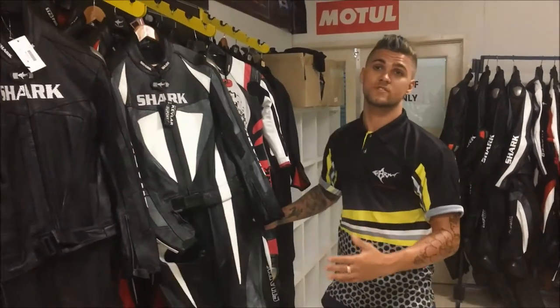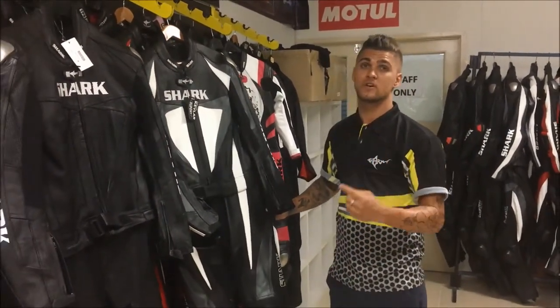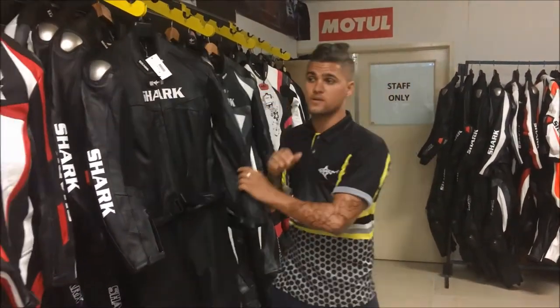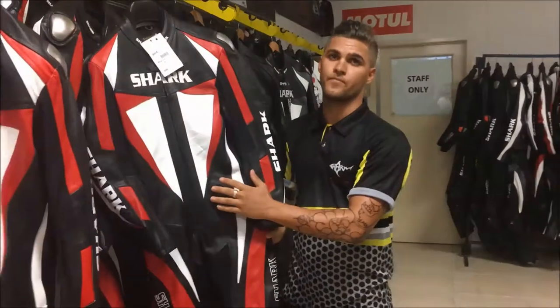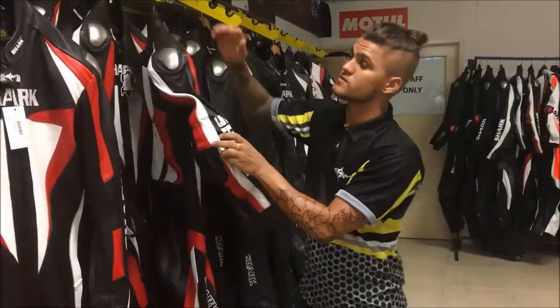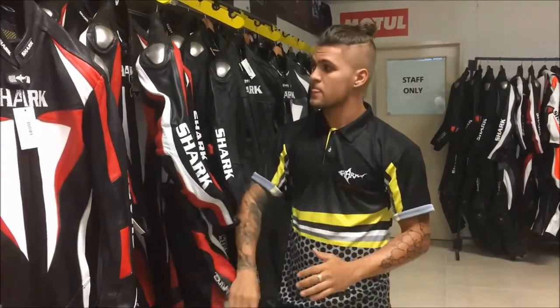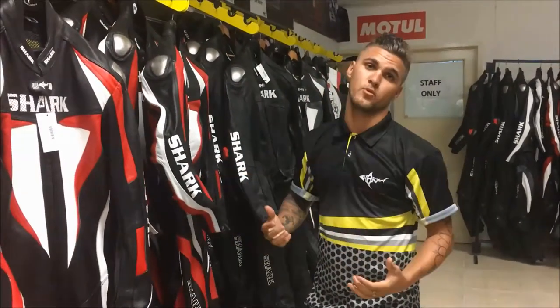Next in line, we have our Faster suit. It comes in two-piece and one-piece, as well as a variety of colours — as you can see here, we've got the grey, all black, and the red. The great thing about this suit is it comes with all your shoulder sliders, elbow sliders, as well as knee sliders, and a bit more perforation for better airflow.